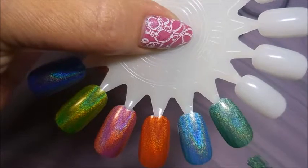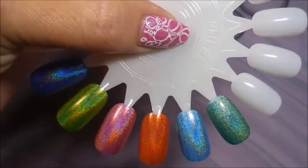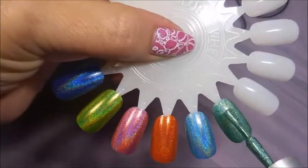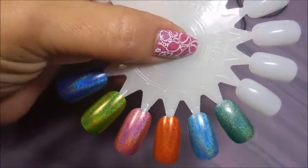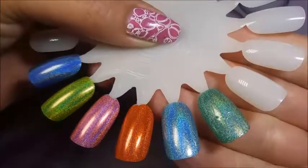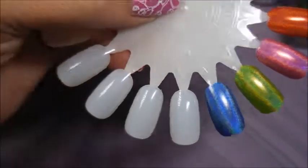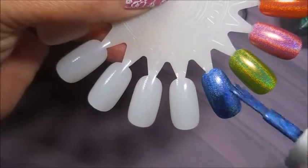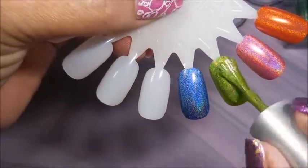Oh, I think we have a fuzzy — yep, we're going to get that out of there, no fuzzies in this! So we're going to go in and finish up that first coat, got a little mess from the fuzzy. Now we're going to go in with a second coat of each one. Like I said, depending on how you apply your polish these may be one-coaters for you.